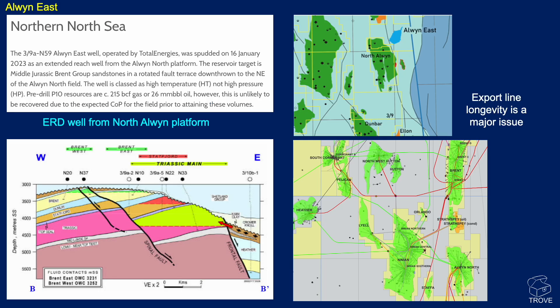In the Northern North Sea, TotalEnergies have been drilling the Alwyn East well, 39A N59, as an extended reach well from the North Alwyn platform - located to the northeast of the Alwyn North platform. It's the Middle Jurassic Brent group. You can see on the cross section the oil in the western and eastern panels, before going into the Lower Jurassic Statfjord formation and the underlying Triassic. The Triassic is oil-bearing, but there's a lot of gas in these Statfjord sands.